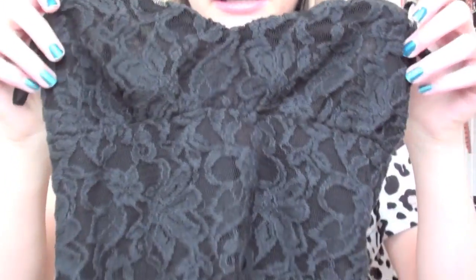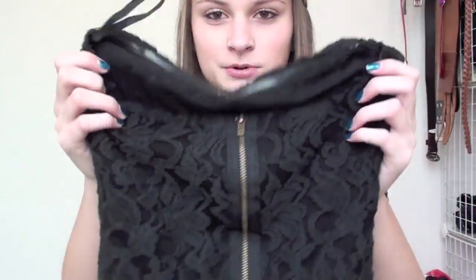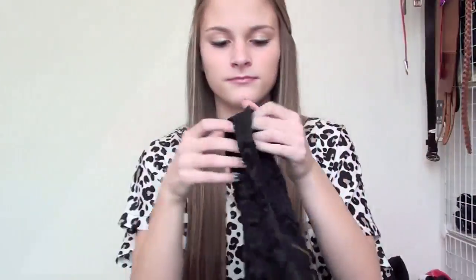The next place I went was Urban Outfitters and I also only got one thing. I wore this in my recent Outfit of the Week - some of you guys thought it was kind of slutty but I really liked it. It's like this black lace bustier top, and it looks like this - it's really, really cute. And then the back has a zipper. I think this is adorable.